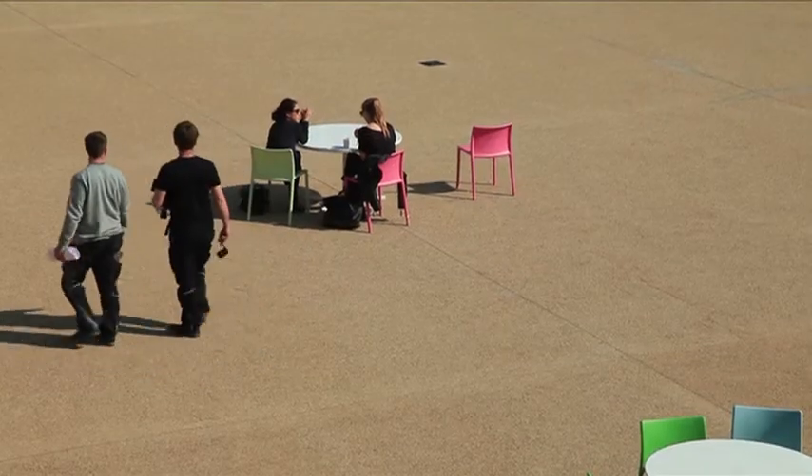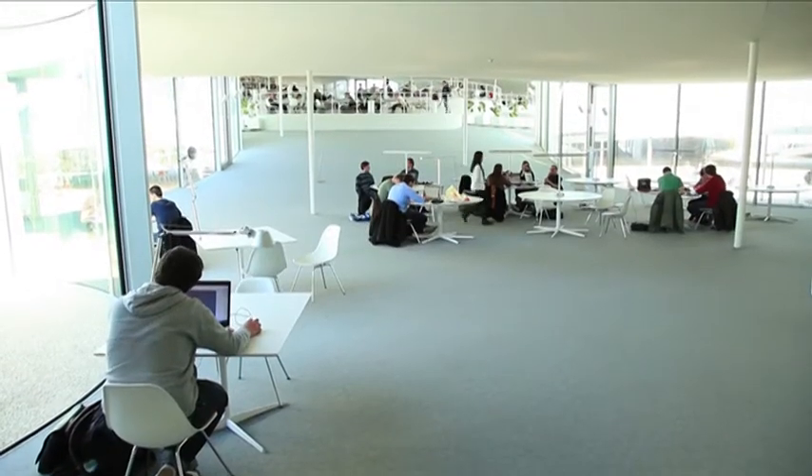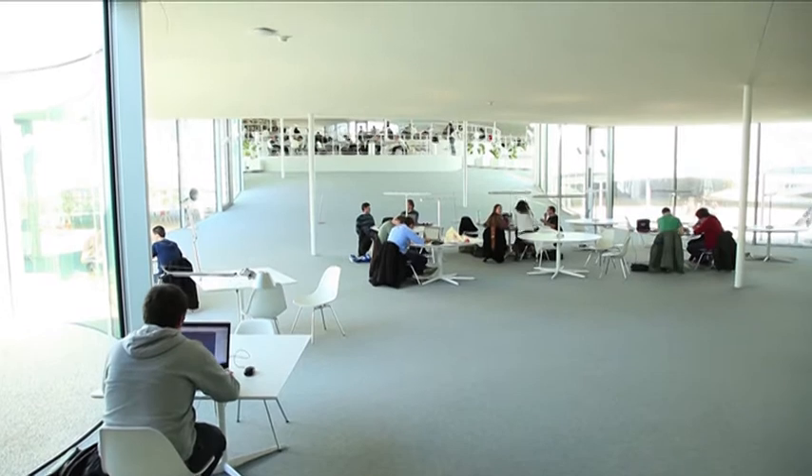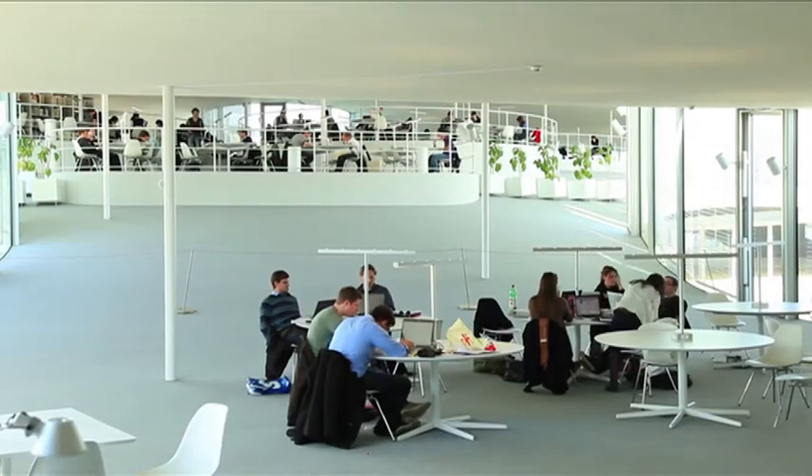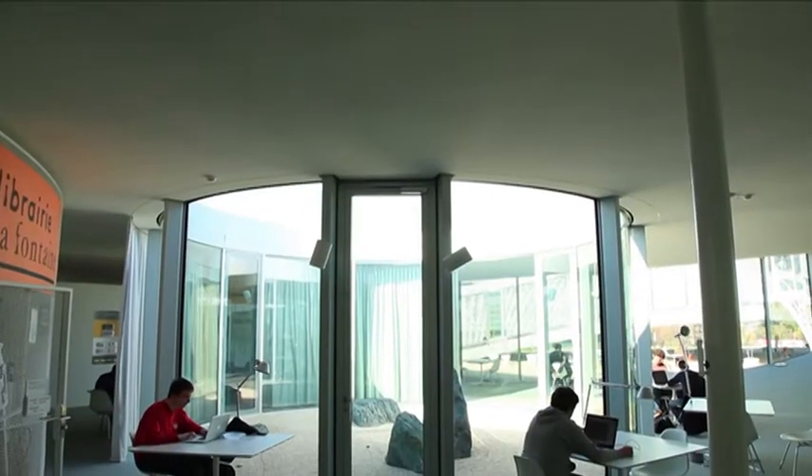Le bâtiment a amené un coup de projecteur sur l'EPFL assez phénoménal. C'est assez intéressant de remarquer l'effet marketing de l'architecture : un bâtiment comme ça est effectivement publié dans le monde entier.